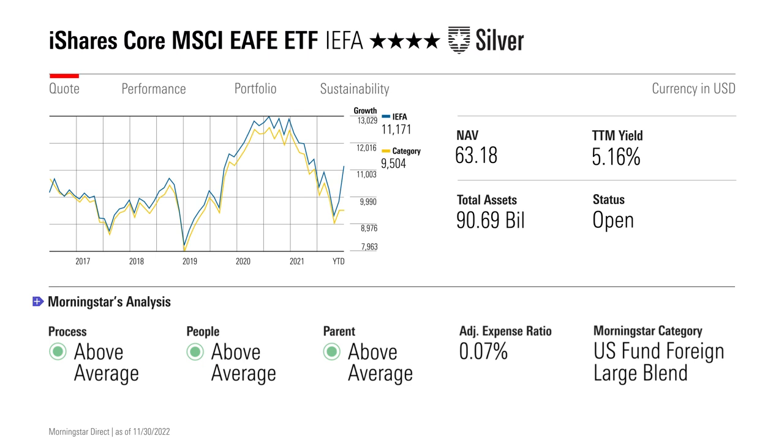such as iShares Core MSCI Emerging Markets ETF. Collectively, the stocks in IEFA capture about 70% of the foreign investable market, so it still passes muster as a core international stock ETF. And at seven basis points per year, IEFA's expense ratio is cheap compared to most of its competition.